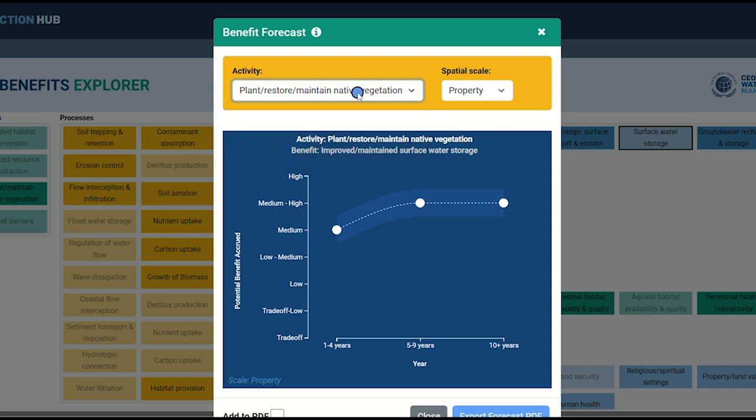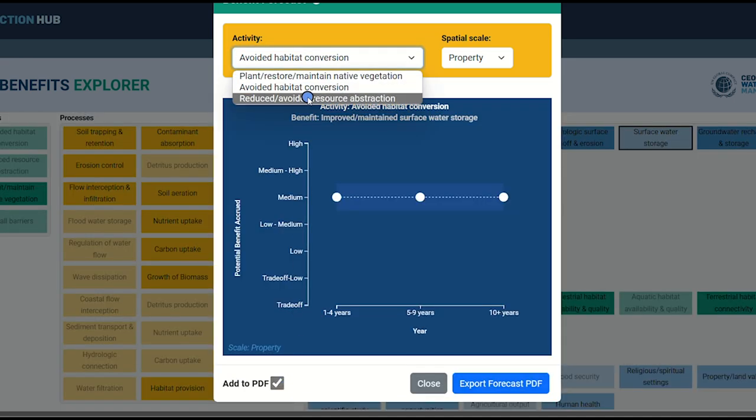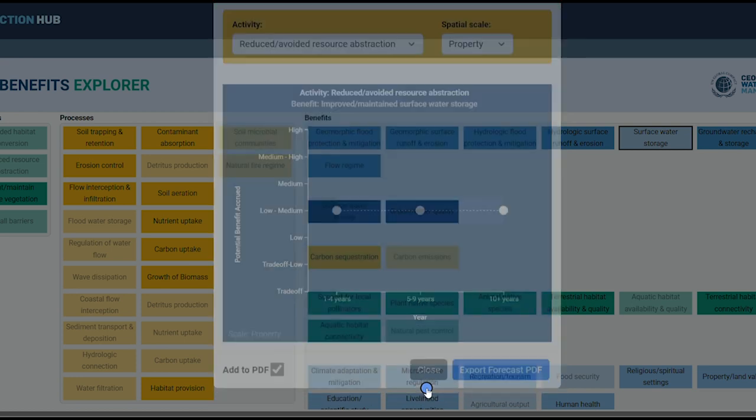This version of the tool also allows you to save different forecast graphs to a PDF for your reference or to share with colleagues. If you want to save a graph, click the Add to PDF checkbox at the bottom of the graph window, and this will be saved in your exported summary. When you have added all the graphs you wish to your selection, use the Export Forecast PDF button at the bottom of the window to download a copy of the PDF to your device. Please note that this feature does require a valid Water Action Hub login. When you're done, use the X in the upper right or the Close button at the bottom to close the forecast graph window.